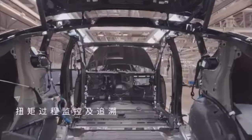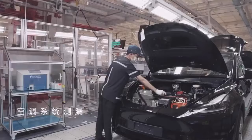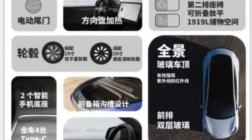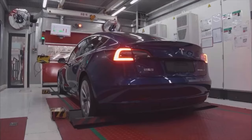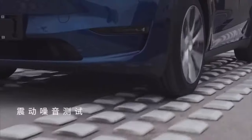One thing to note is that because of the HEPA filter in the Model Y, looking at this image, the frunk appears slightly smaller — it may be shallower or smaller overall to accommodate the large HEPA filter. You can also expect the HEPA filter to come to US-made Model Ys later this year.